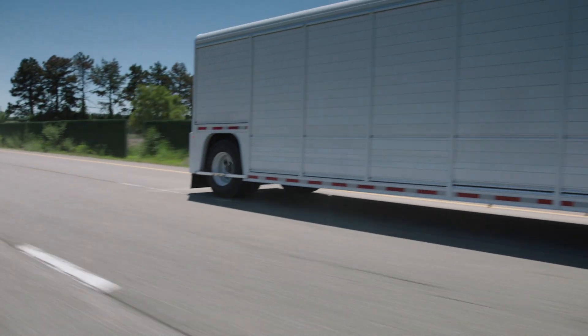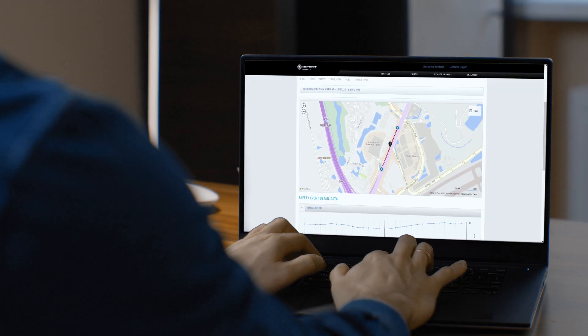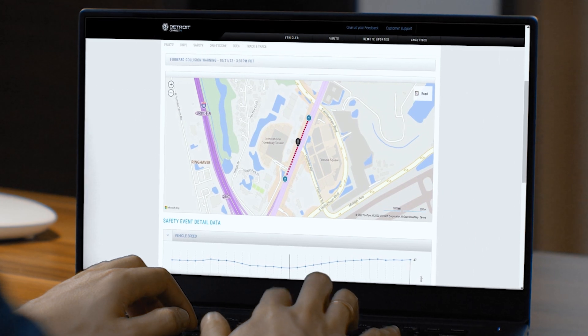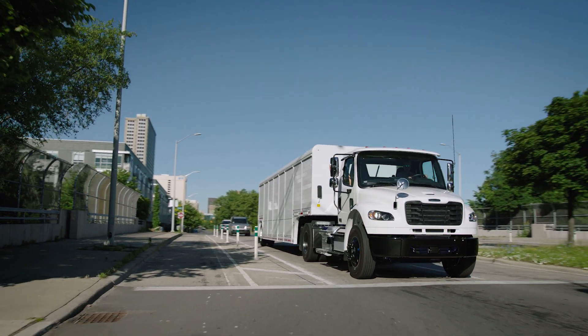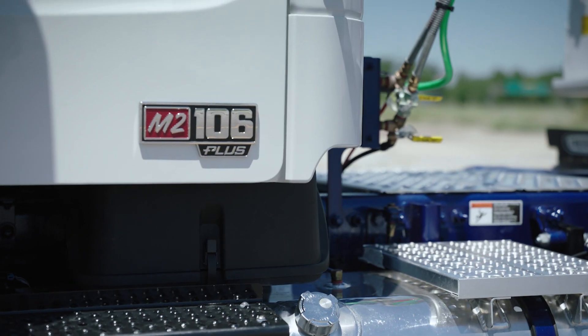Get even more insight with Detroit's safety event viewer inside your Detroit Connect portal. Safety events are displayed to show the time, date, and location of the event, and the speed and duration of it, to allow you to keep track of critical events and take action with your drivers to increase the safety of trucks on the road.